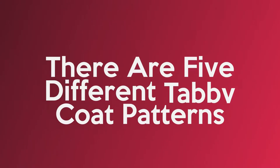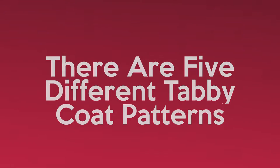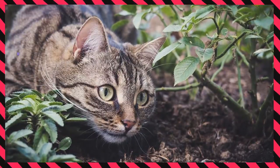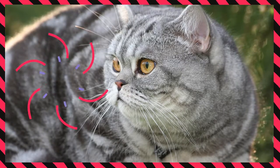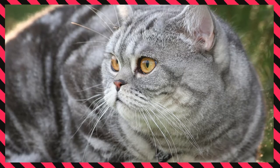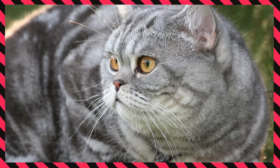There are five different tabby coat patterns. As mentioned earlier, this includes the patched, spotted, classic and the mackerel patterns. The classic tabby coloring looks like swirled marble with circular patterns that alternate between dark colors throughout the body of a cat.